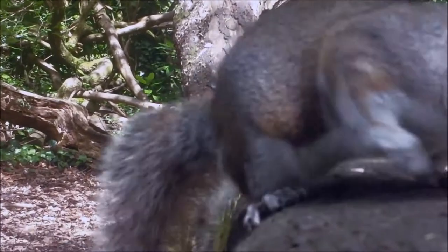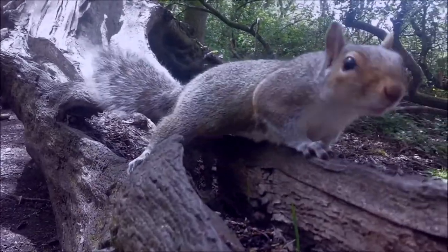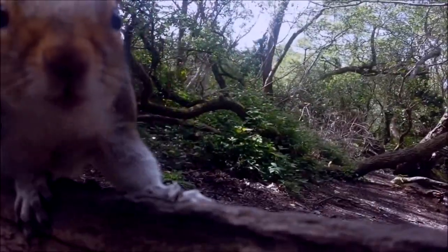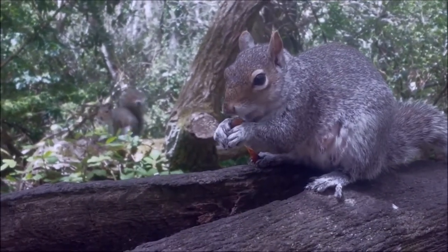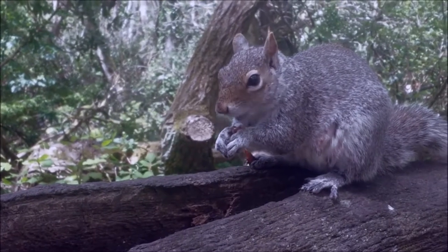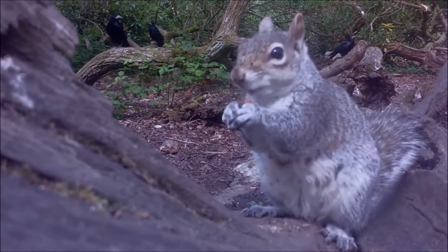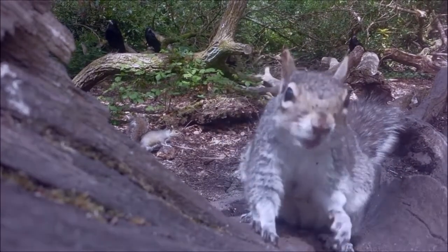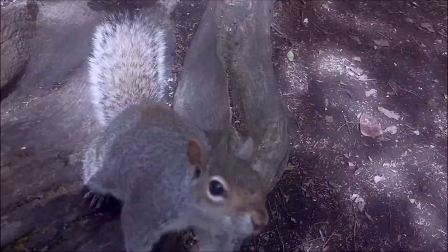A grey squirrel's nest is called a drey, where they use moss, dried grass, and feathers to keep themselves comfy. This little guy certainly isn't camera shy! Squirrels collect nuts and seeds and hide them in caches all around the forest. They have a great memory and great sense of smell, so they can find their food hideaways even months later. The grey squirrel was introduced to the UK in the late 19th century and has since displaced the local red squirrels across England and Wales. If you look closely, you can even see some rooks in the background.